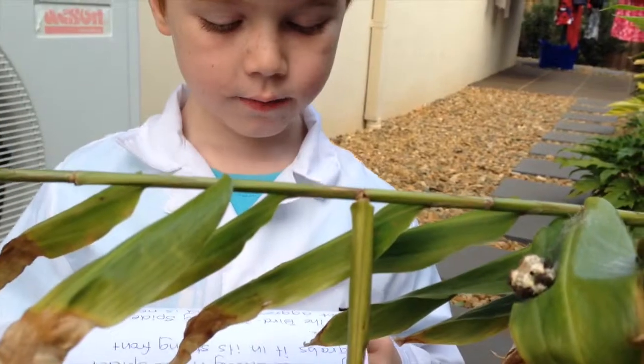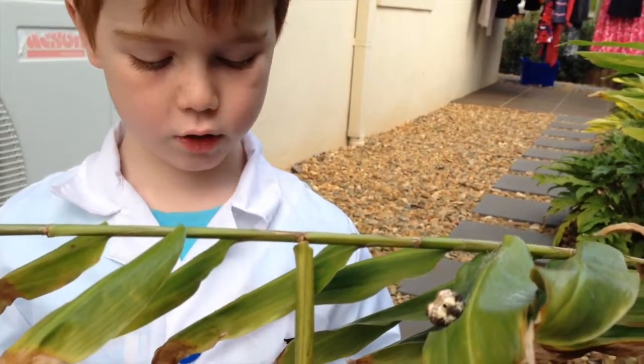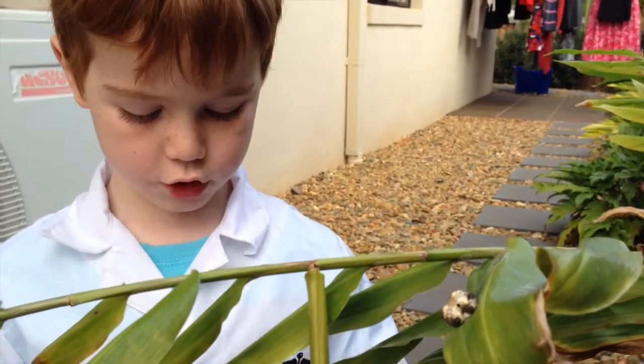The spider is not aggressive and is not considered dangerous. If you are bitten, put a cold pack on the bite to reduce the swelling.